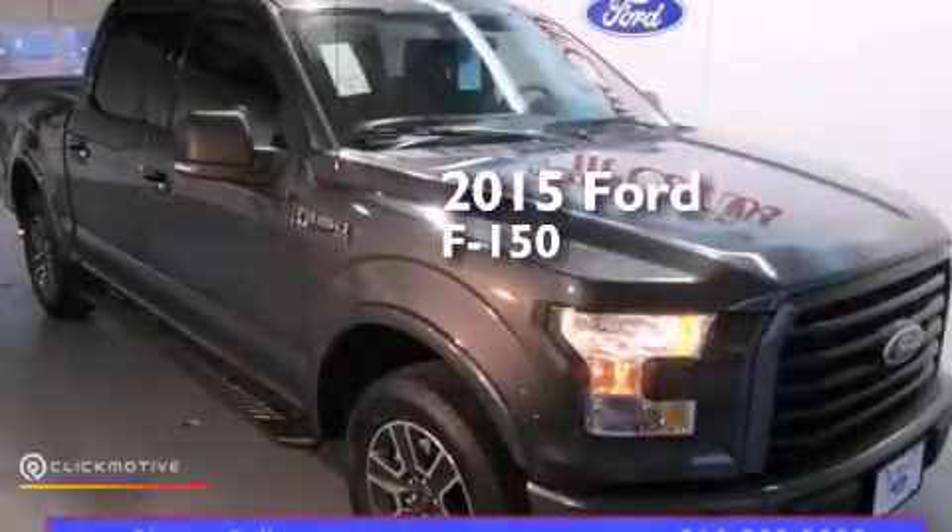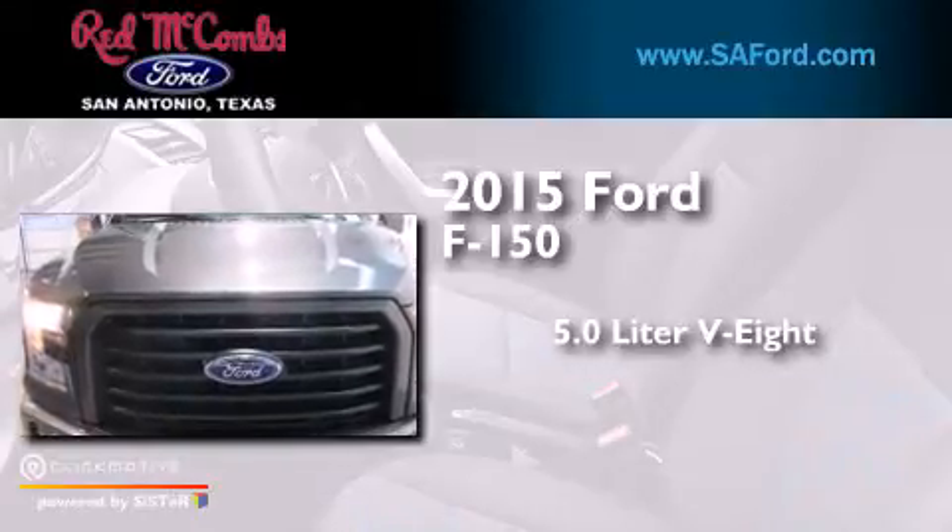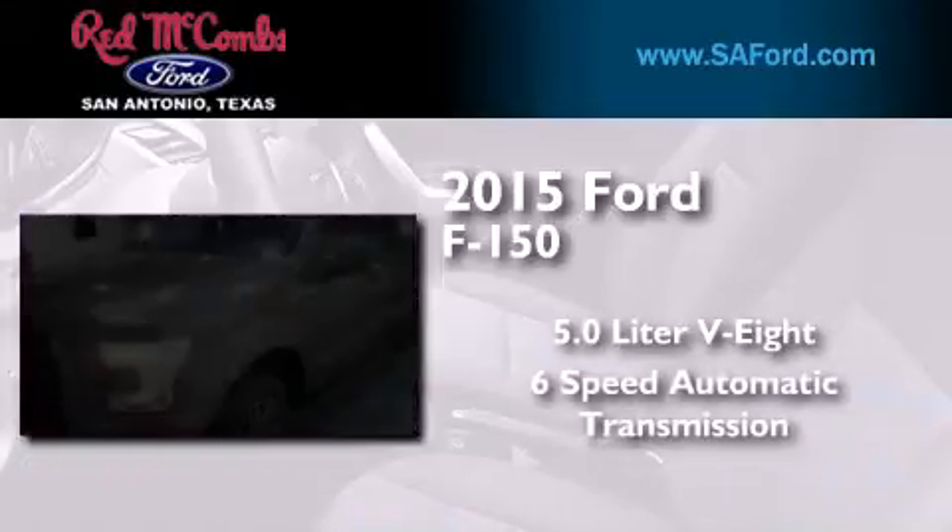This is a brand new 2015 Ford F-150. It has a 5.0-liter 8-cylinder engine and a 6-speed automatic transmission.